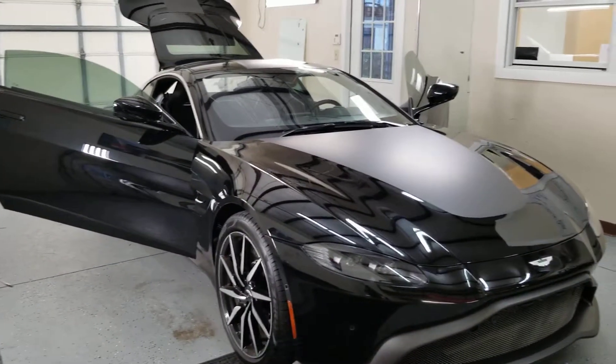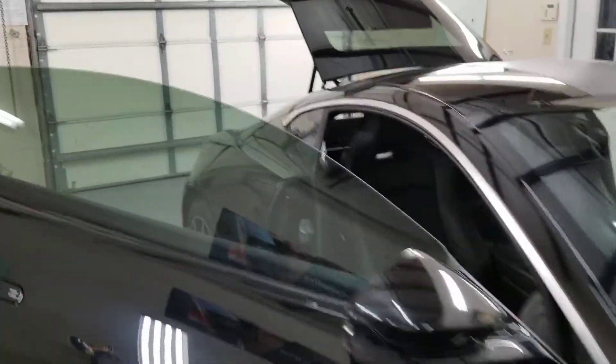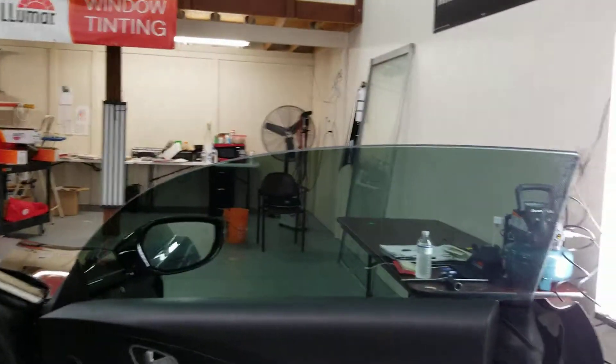The Lumar IRX is Lumar's very best window film that we carry. This film cuts massive amounts of heat, and not only that, but it cuts lots of IR.